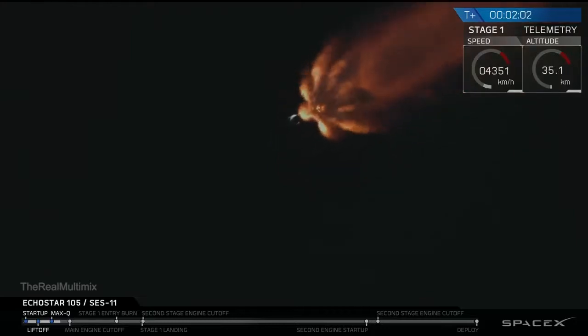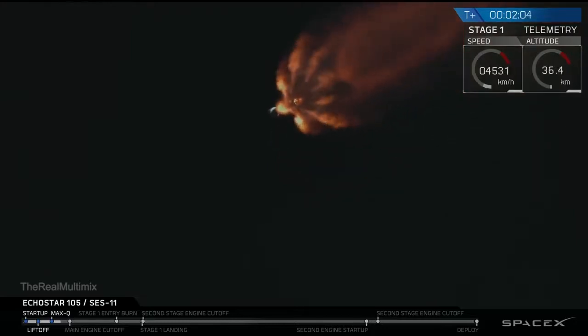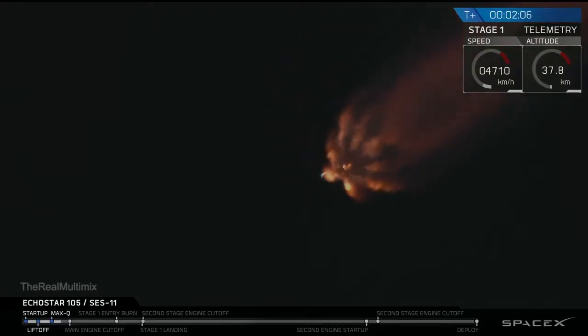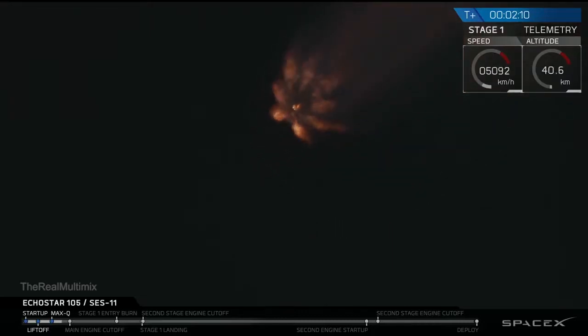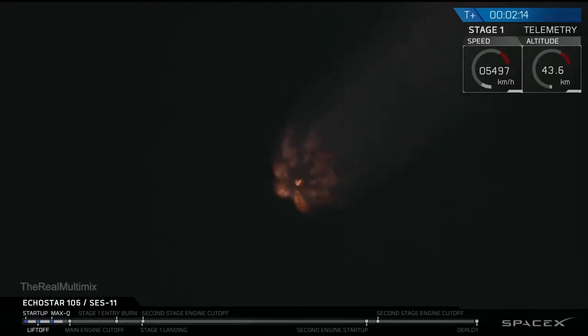In about 30 seconds, those nine Merlin engines are going to shut off in an event called MECO, which stands for main engine cutoff. Once MECO happens, there will be two other very quick succession stages happening after that. The first is going to be the stage separation, where the first stage separates from the second stage and comes back towards the drone ship. And then after that, second engine start one, which is when the Merlin vacuum engine on the second stage ignites to carry the payload the rest of the way to orbit.